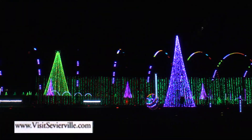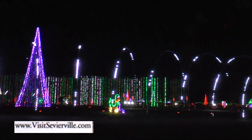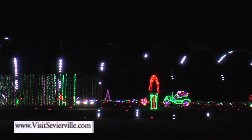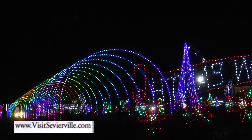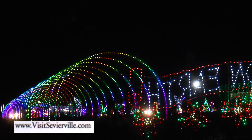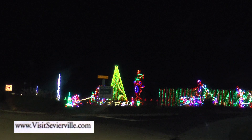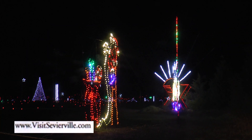Shadrack's Christmas Wonderland is an LED light and music spectacular. You drive through it in your car and watch all these lights perfectly choreographed to music that is played on your car radio. It's about a mile and a half drive-through experience, and it takes about 20 to 30 minutes to complete. You pay per car or vehicle that's coming in.